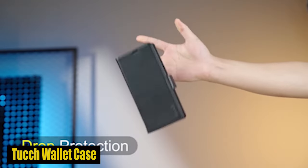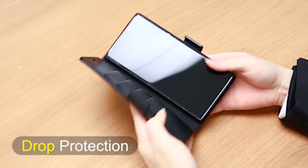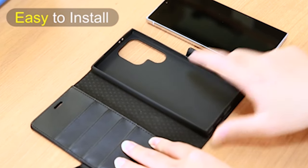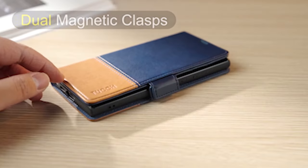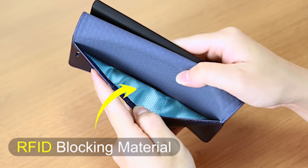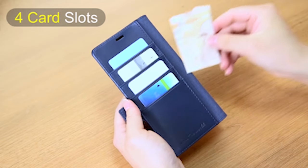Number 3: Touch Wallet Case. Created specifically for the S24 Ultra, this leather wallet case is a testament to smart design. It provides full access to all features, including the S Pen, buttons, speakers, and cameras, ensuring that you can make the most of your device without compromising on protection. The leather flip cover features four credit card slots and one cash pocket, eliminating the need for a separate wallet when you're on the go.